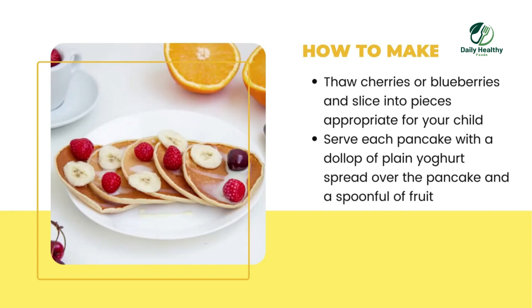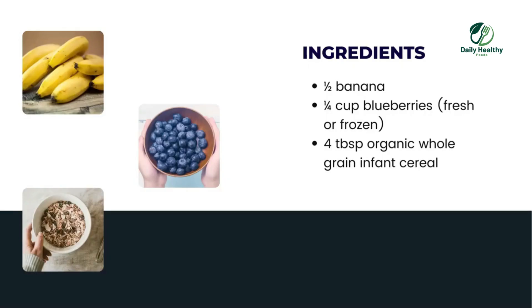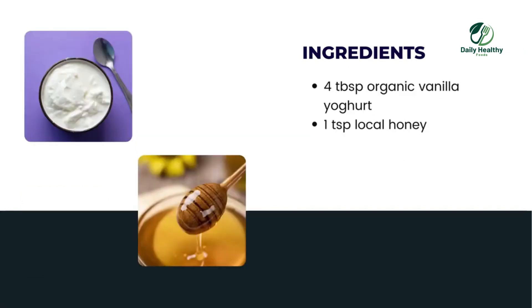Number two: Blueberry Muffin Cereal. Ingredients needed: half banana, one quarter cup blueberries fresh or frozen, four tablespoons organic whole grain infant cereal, four tablespoons organic vanilla yogurt, one teaspoon local honey.